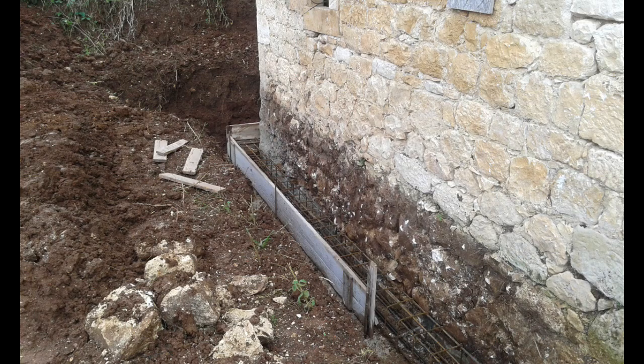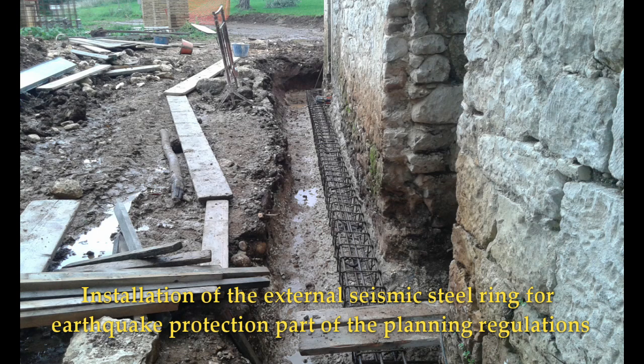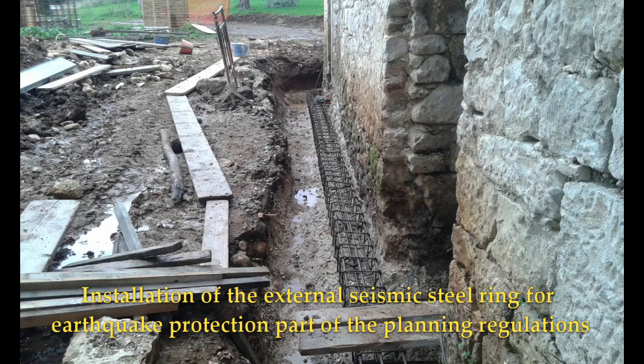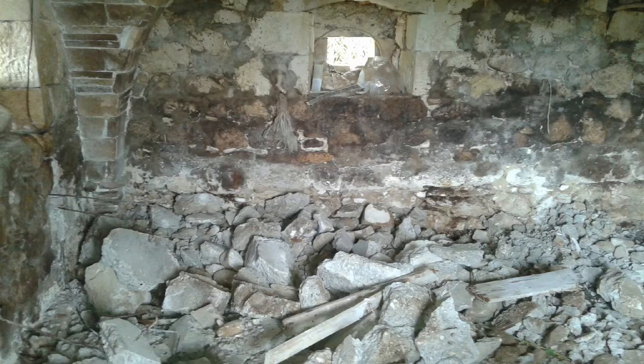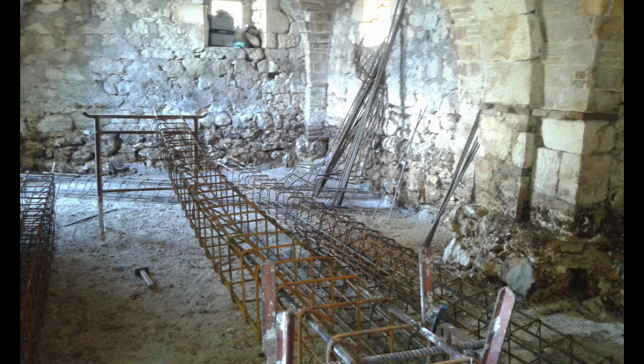So then we put in the foundations — that's the steel ring around the house, the steel ring inside the house, around the edge of each individual room — filled that with cement. And then we put the igloo floor system in, which I'll post some pictures of.